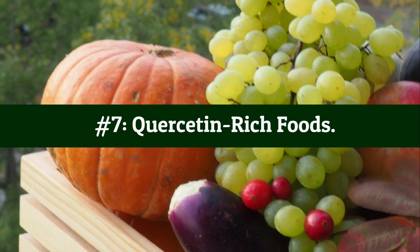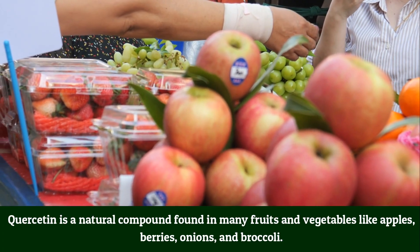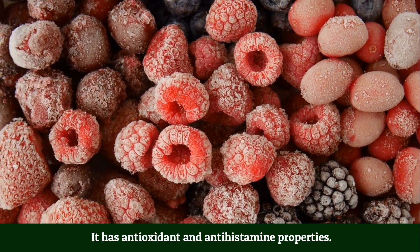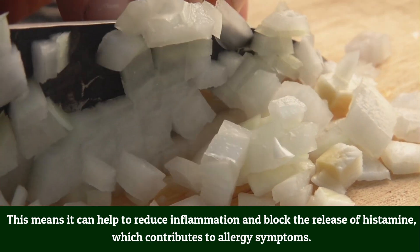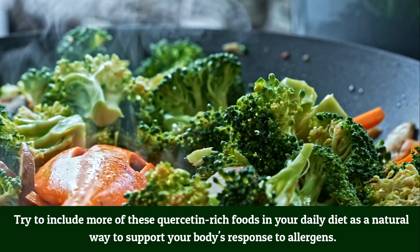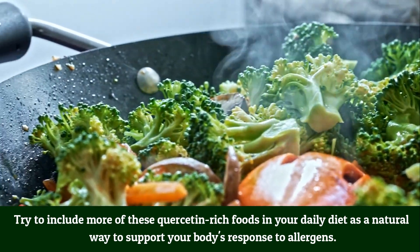Number 7: Quercetin-rich foods. Quercetin is a natural compound found in many fruits and vegetables like apples, berries, onions, and broccoli. It has antioxidant and antihistamine properties, meaning it can help reduce inflammation and block the release of histamine, which contributes to allergy symptoms. Try to include more quercetin-rich foods in your daily diet as a natural way to support your body's response to allergens.